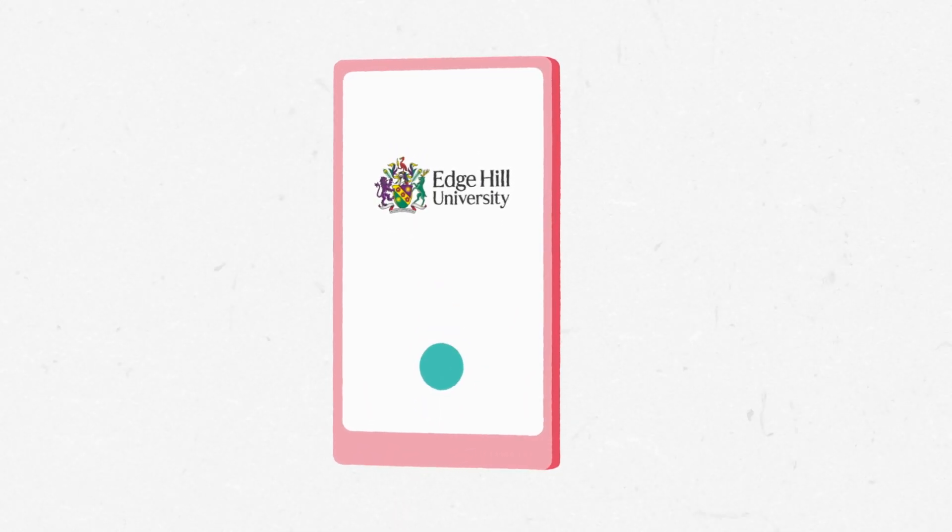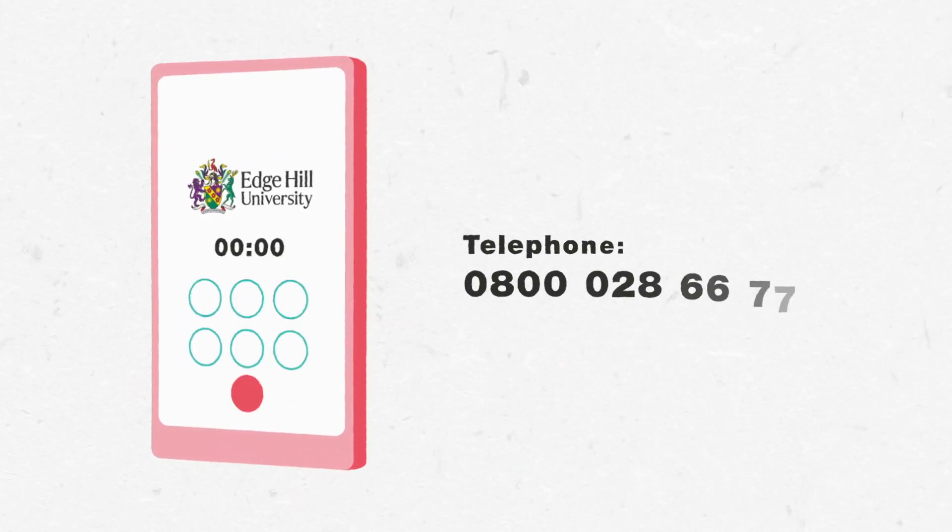Once you've decided where to apply, call the university on results day to see if they can offer you a place. There's no limit on how many offers you can hold, so don't panic and take your time.